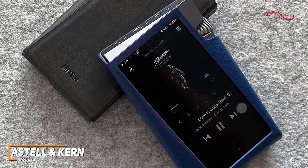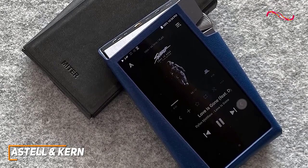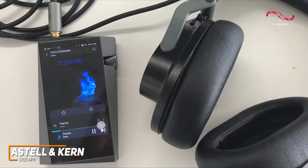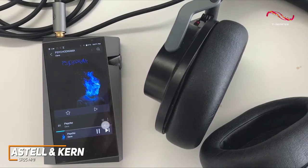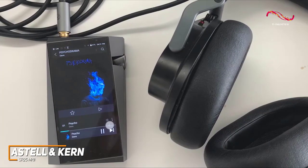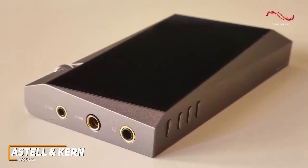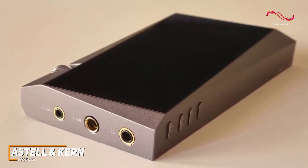Overall, it delivers a premium-sounding, open, and spacious soundstage with audiophile-level detail and clarity. I also like that it has AK's Open App Service, so you can easily stream high-quality music from your preferred services.